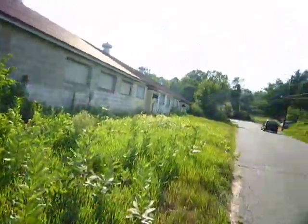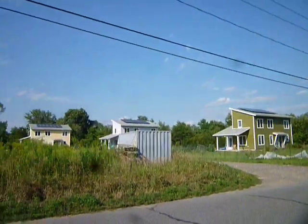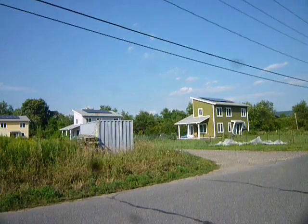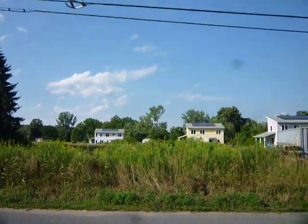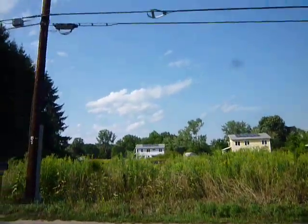I also want to show you these neat houses over here — all similar, all the same but different colors. They all have big south-facing roof solar panels. Kind of neat; hopefully the shape of things to come.